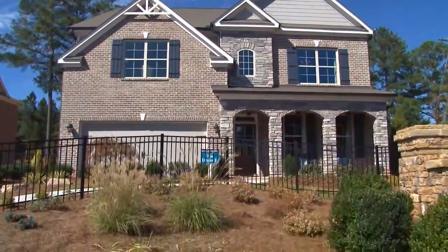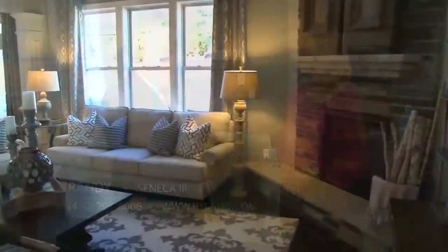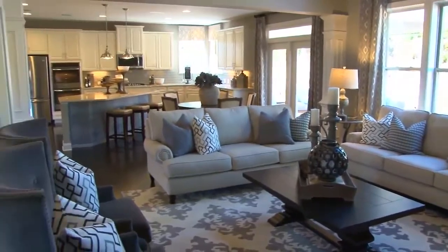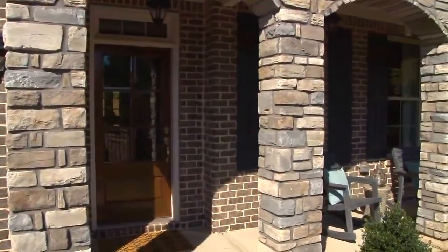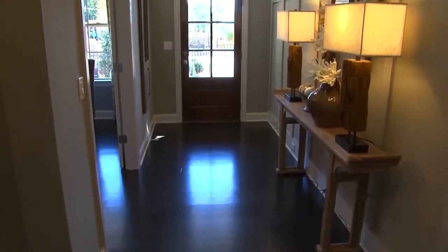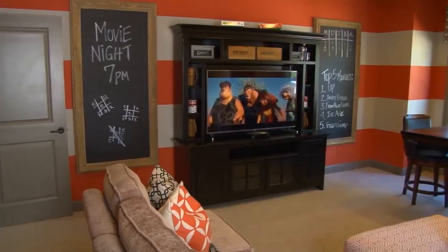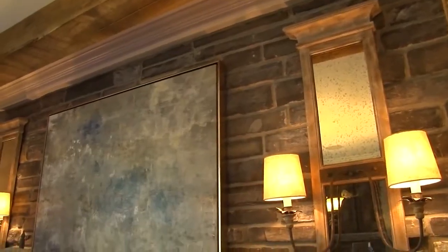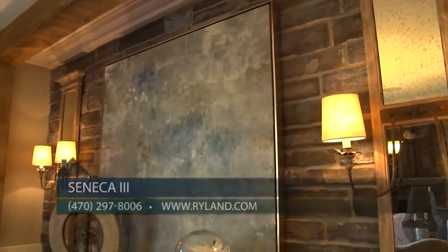This is a brand new model that just opened and we can't wait to hear more about it, Randy. This is our new Drake 2 plan — we offer this as well as six other floor plans here in Seneca 3. Our homes feature three-sided brick, stone, and shake accents, upgraded landscape packages, and five-inch wood flooring throughout most of the downstairs. All of our homes have open designs with features like game rooms or two-story family rooms, and include lots of architectural flair and plenty of windows for natural light.